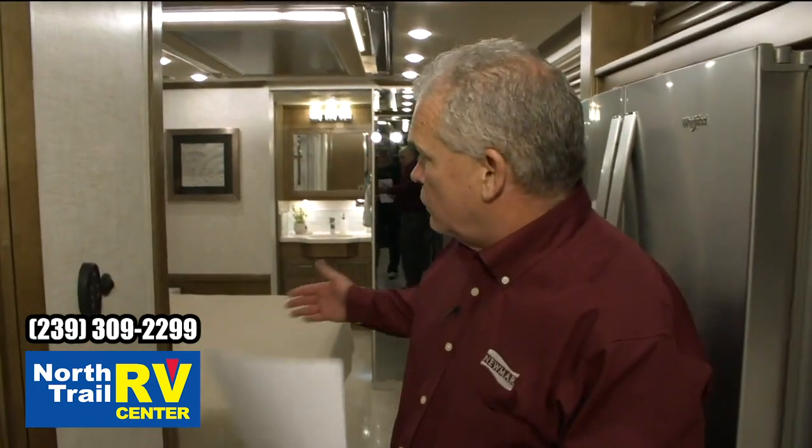Beautiful cabinetry in this coach, beautiful Flexsteel furniture, very easy functional mid-bathroom. Because when the slides are in, you can't get over that mid-bath in the Super-C's — that gives you an option to use the bathroom going down the road.